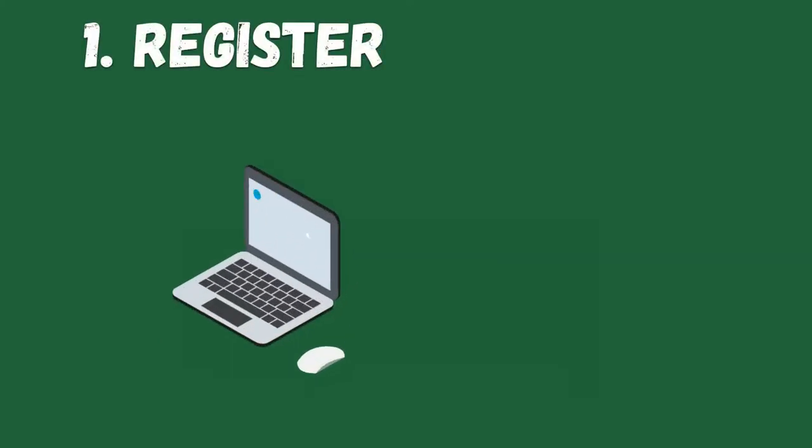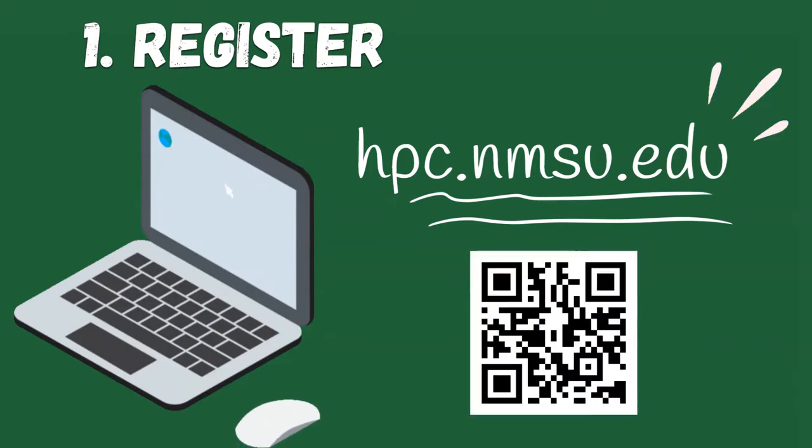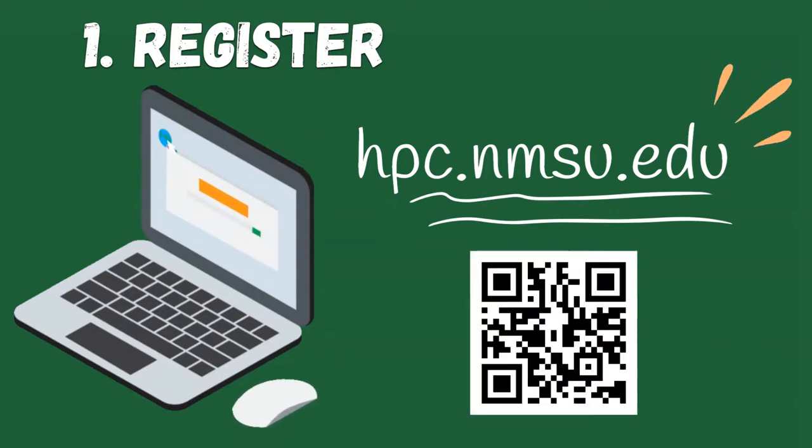First, register for an account at hpc.nmsu.edu, where you will find step-by-step instructions on how to start.